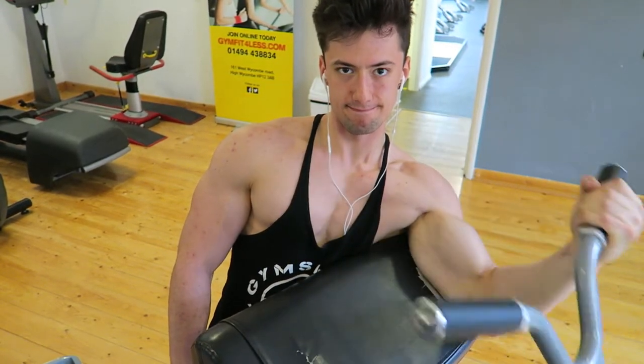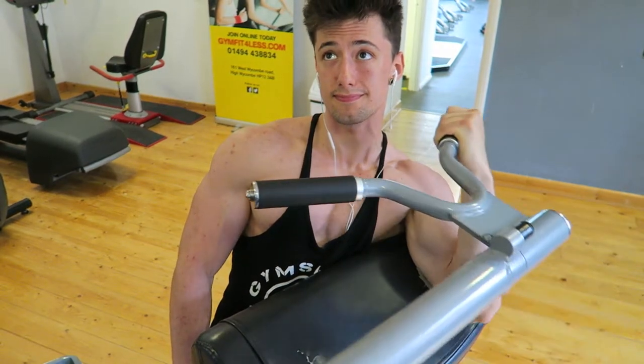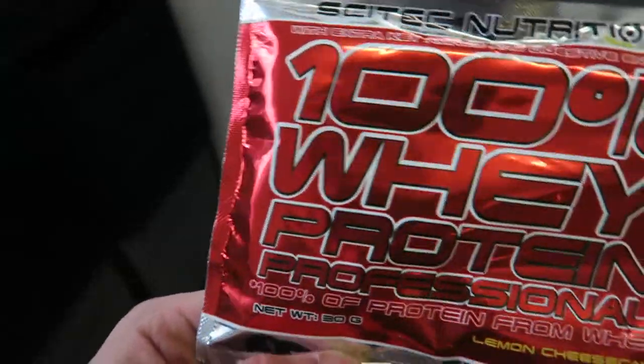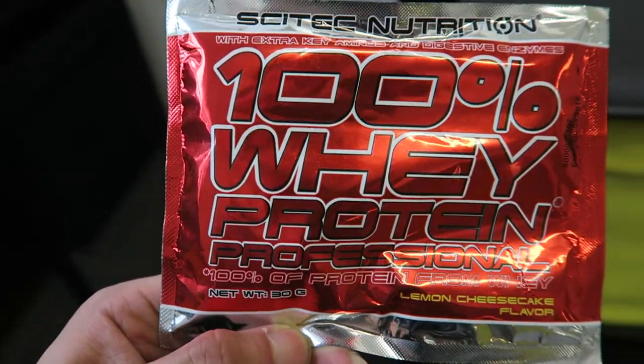All comments are appreciated. That's week two of back and biceps complete — here are the results. And right now we're going to get this protein shake down us. It's lemon cheesecake flavour.